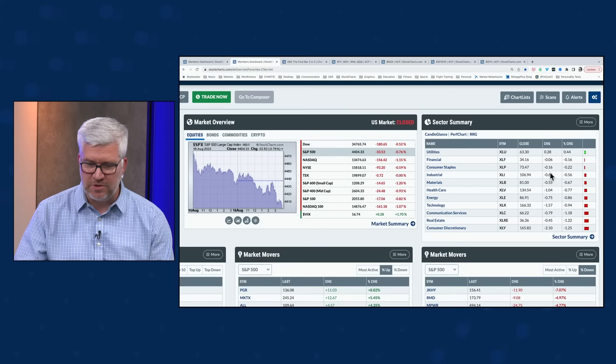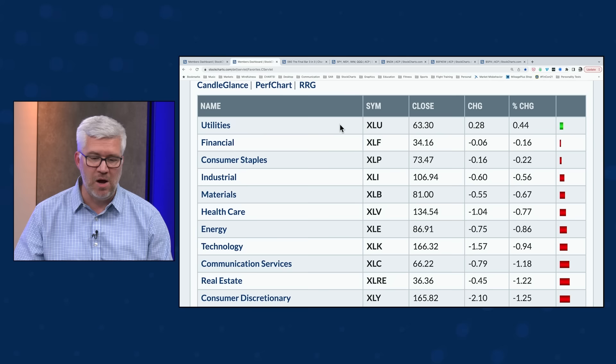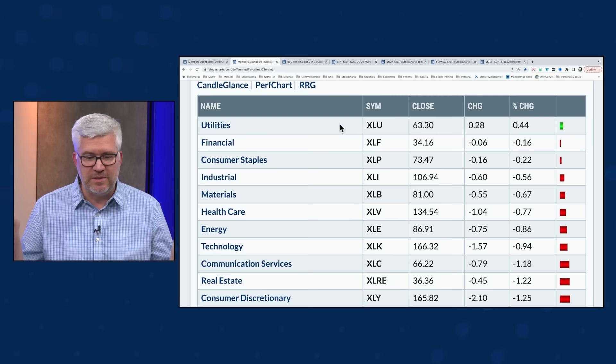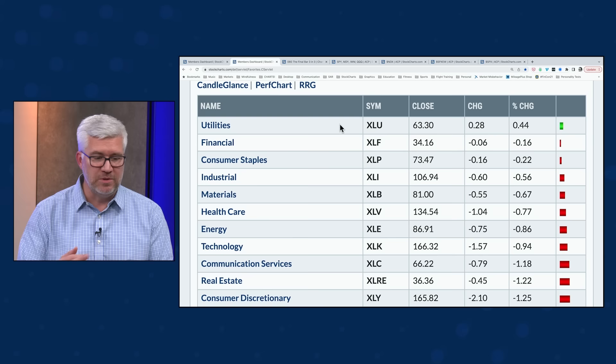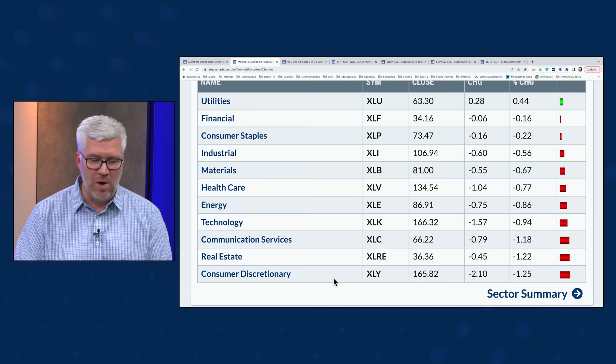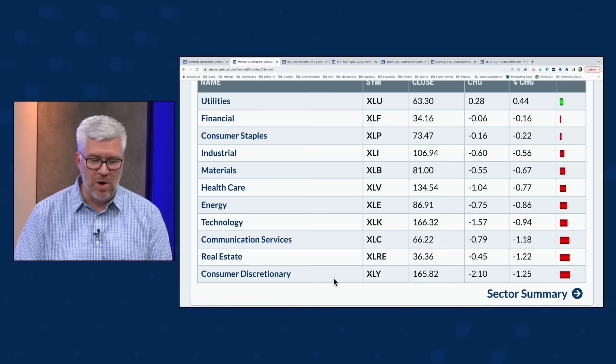Looking at sectors: utilities had an up day when everything else was down. I don't feel great about the markets when utilities are at the top of the list. There are times when utilities and other defensive sectors can outperform during bullish phases, but much more likely this represents defensive positioning. Utilities, financials, and consumer staples are the top three performers — though financials and staples were both down slightly. At the bottom: XLY and XLC, down about 1.2–1.3%; real estate also down 1.2%.